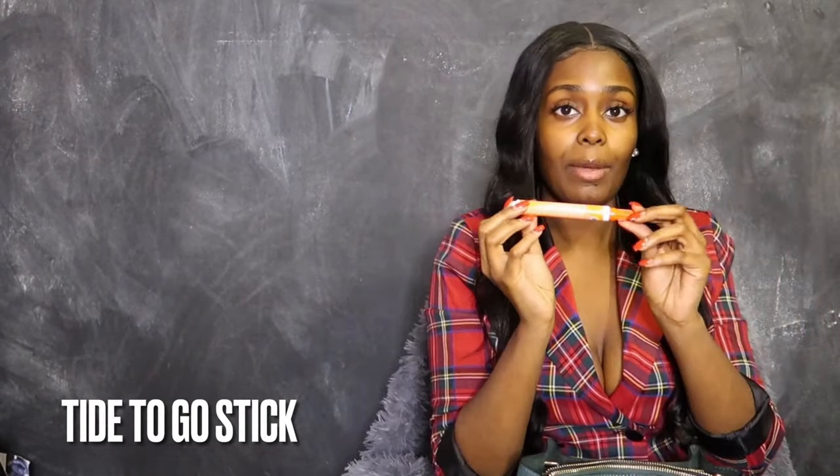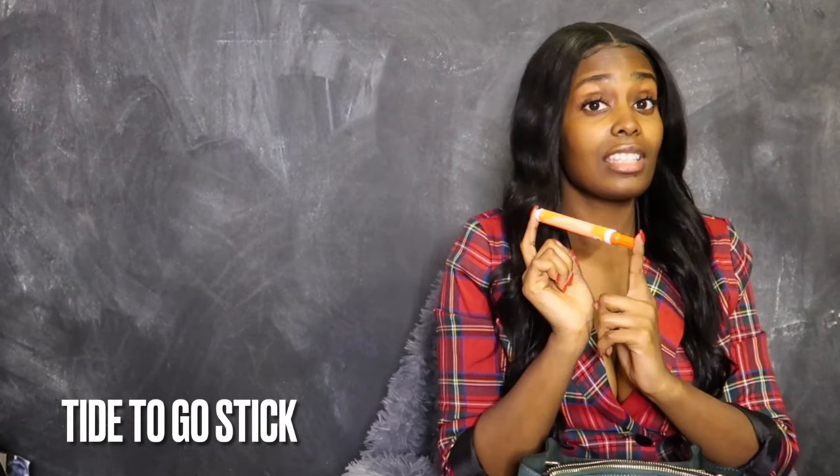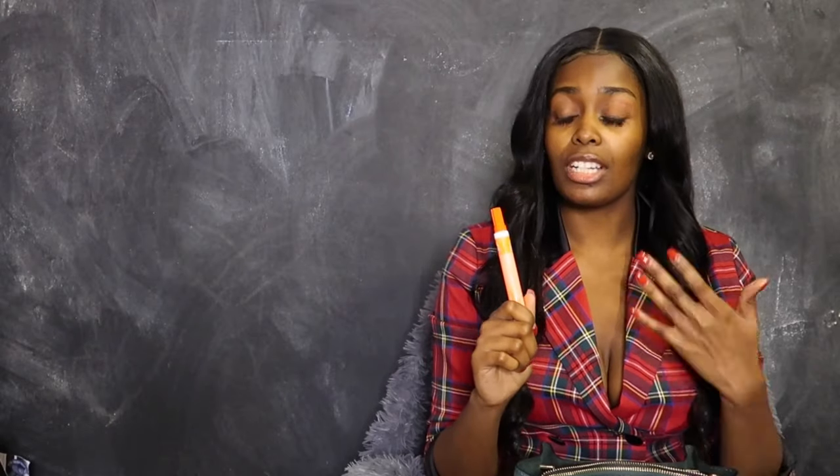I also keep a Tide-to-Go stick in my bag. I feel like this is an essential because when things spill on you, you gotta make sure you get it up real fast or your clothes will stain. I forgot this last week and it sucked — I was at church and I spilled coffee all over my dress. My camera also died on me mid-recording, so the angle might have switched a little bit. Anyway, make sure you guys pick up your Tide-to-Go; you can't be caught slipping with stains all over your clothes.